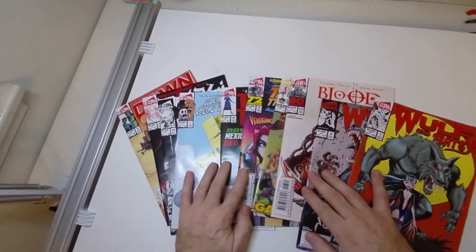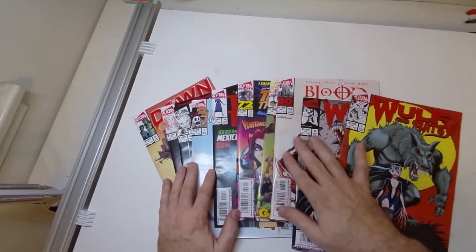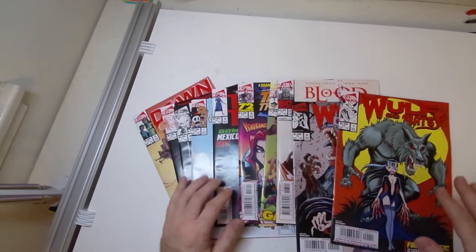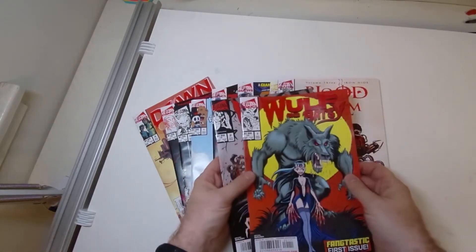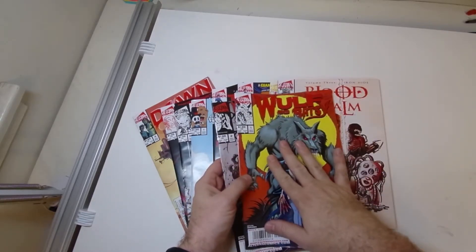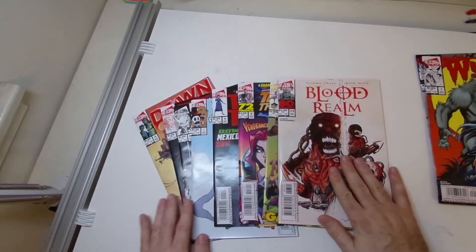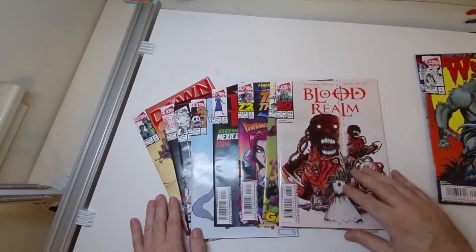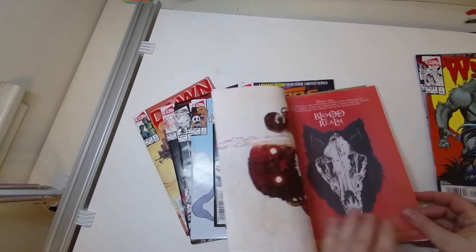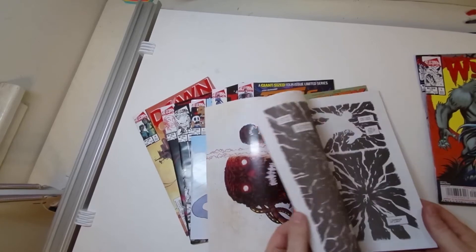It's got a ton of books. It's very interesting buying in this manner, and we'll get back to it in a little bit. So what do you get in this pack? Well, we got Wolf and Batsy number one and number two, and I'm going to make a separate video on Wolf and Batsy because it's something kind of special. Blood Realm Volume 3 — this is the giant size 80-page Blood Realm by Robert Geronimo, who did, it seems like, everything. Very interesting book.